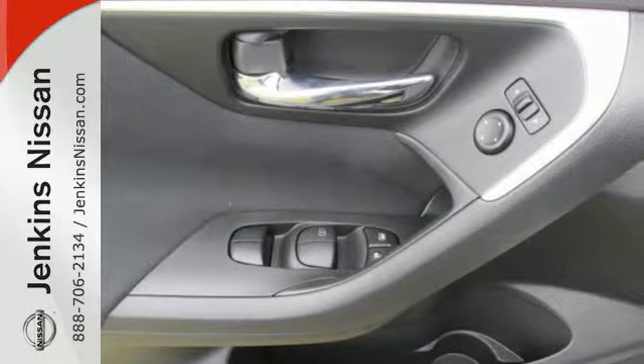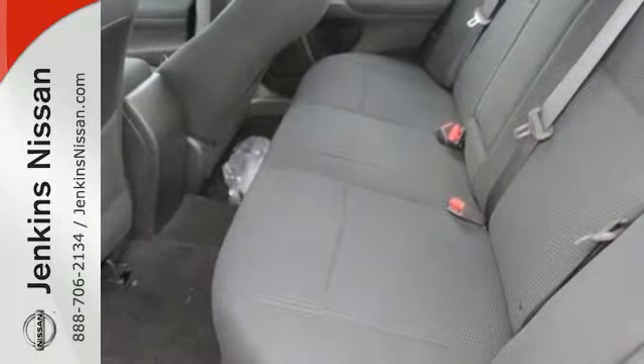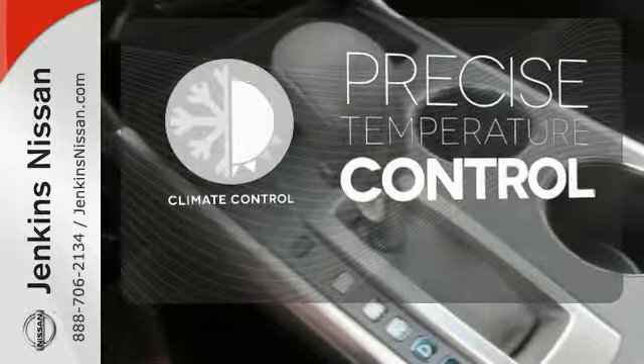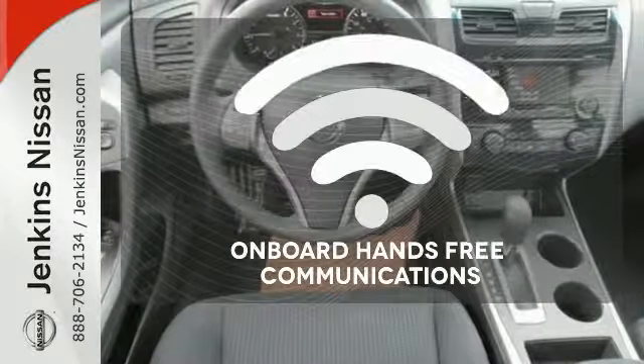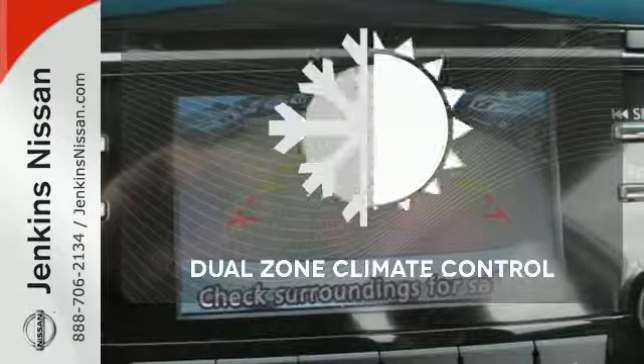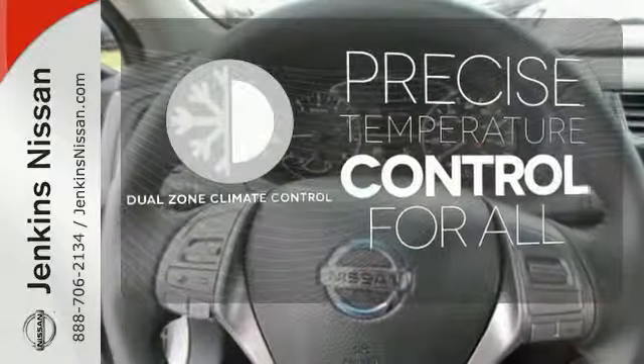The serene cabin is both spacious and luxurious with premium materials and great features like push button start and Bluetooth. Select the perfect temperature with climate control. On-board hands-free communications keeps your hands on the wheel without compromise. No one will complain about the temperature with the dual zone climate control.